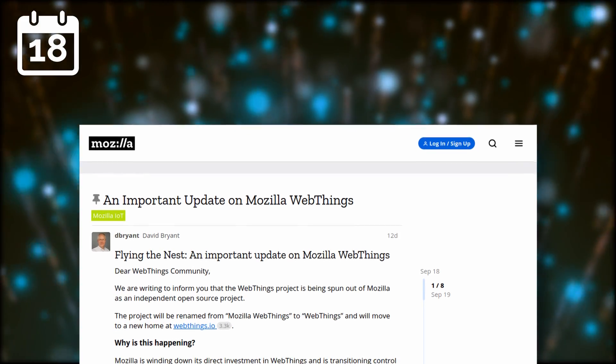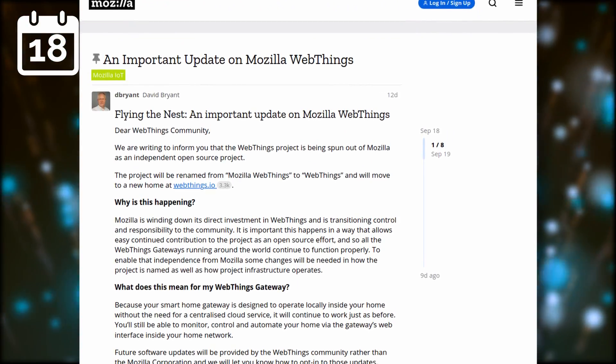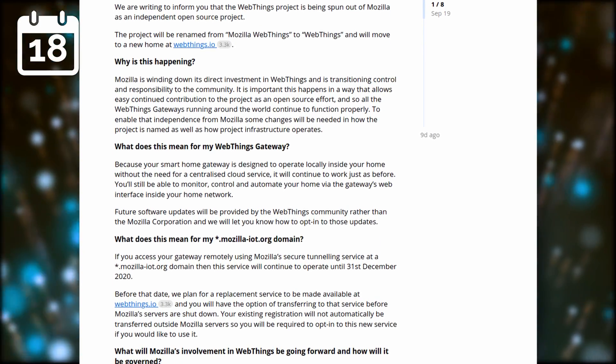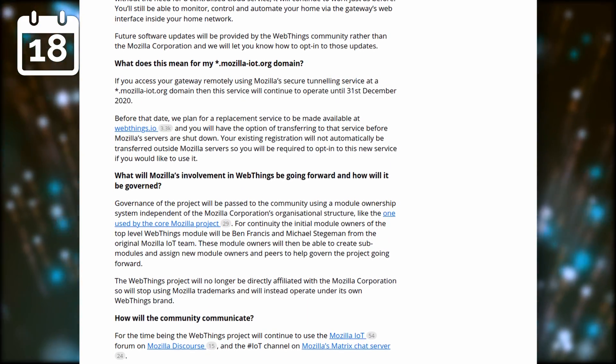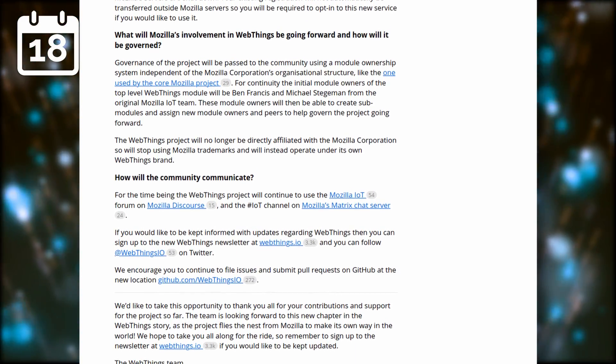Another project leaves the Mozilla foundation, as the WebThings platform — Mozilla's Internet of Things platform — is spun out of the foundation to become an independent, open source project. They are winding down their investment in the platform, which is an elegant way of saying they probably won't contribute officially to it anymore, and are transferring governance to the community.